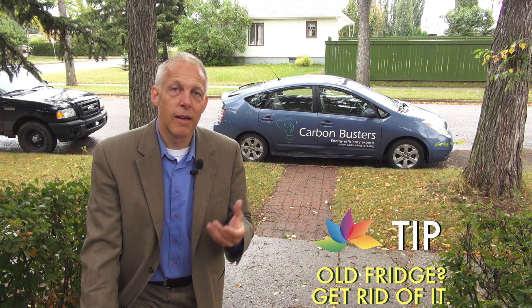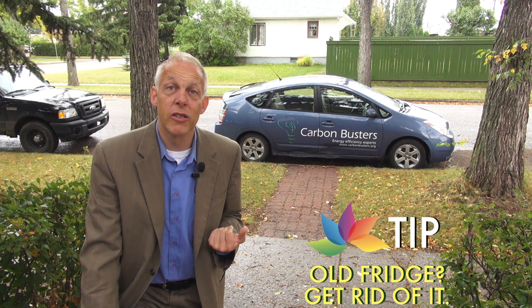The next one I would check out — how old is your fridge? Because 20, 30 years ago, the fridge was the number one energy user. The new fridges are much more efficient, so you may want to see if it's time to replace it.